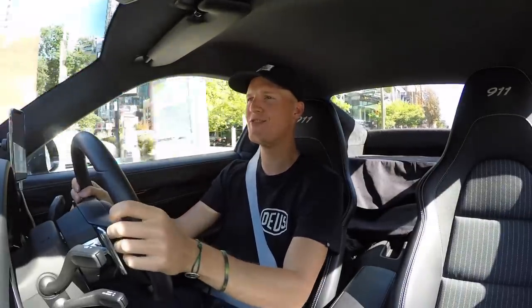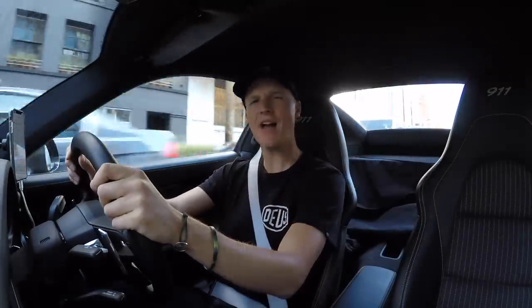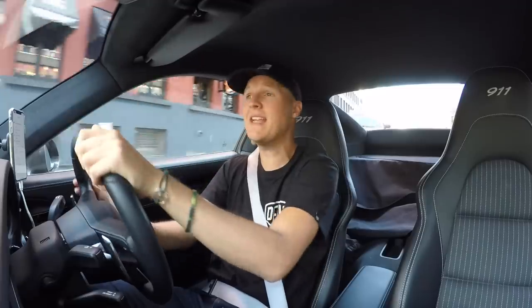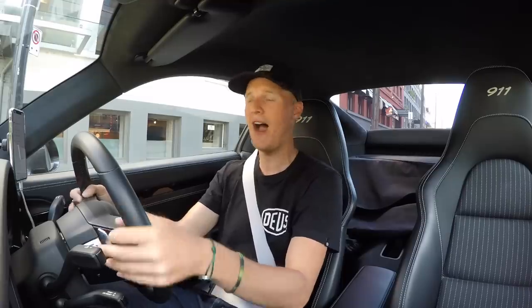Hello one and all, welcome to Seen Through Glass — welcome to quite an unexpected video. I just got a message from Authentic Motorcars asking if I've ever driven a Spyker. The simple answer is no — I don't think I've even sat in a Spyker, let alone spent any time around one. So right now I'm headed to Authentic Motorcars to correct that, because yes, I'm going to be driving a Spyker. This is going to be one of the most rushed and unprepared videos I've ever done, but who cares? When you get an opportunity like this, you don't turn it down.